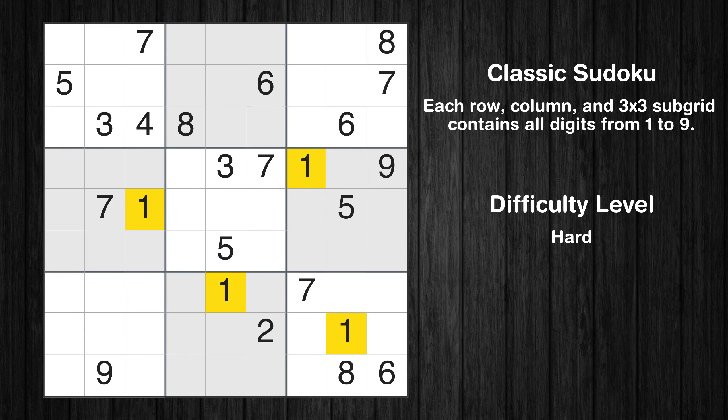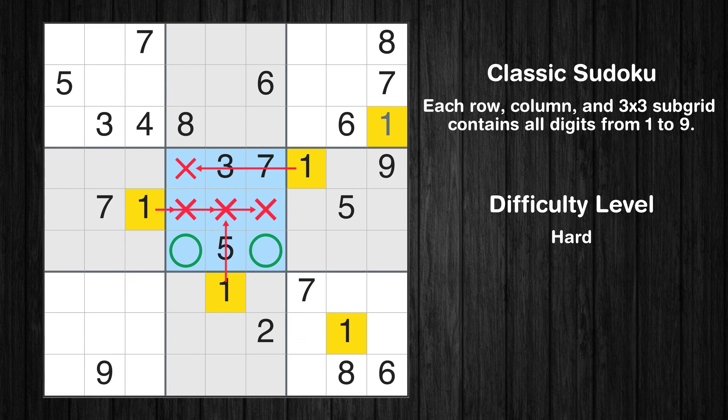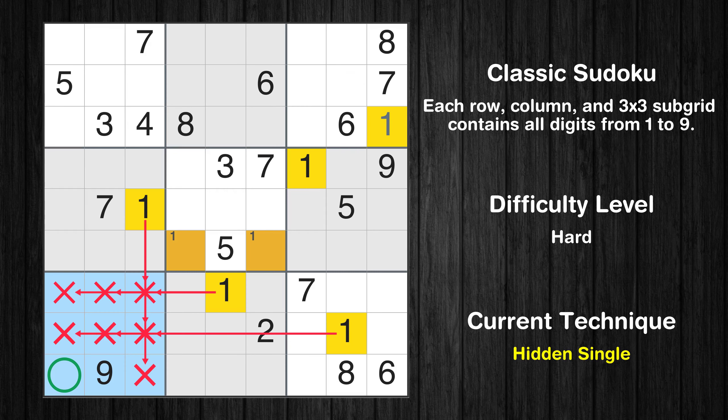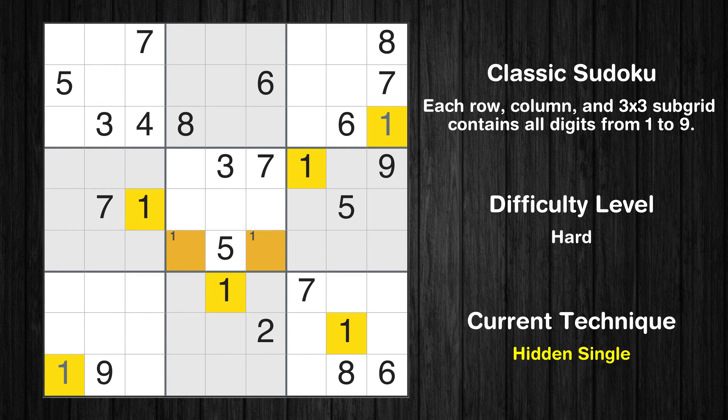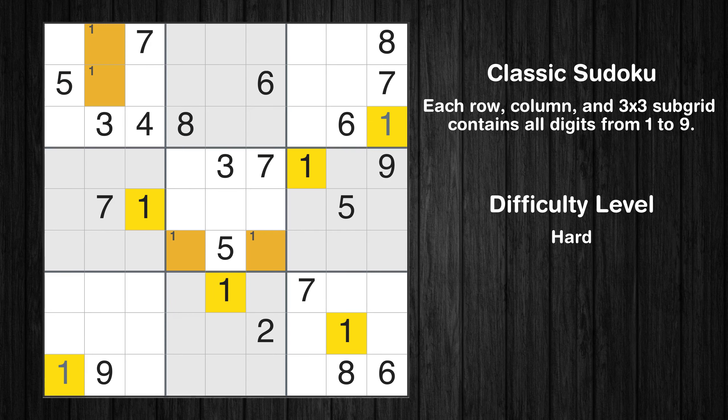Let's move to number 1. In the third block, the number 1 can be directly placed. Only two positions left in the fifth box where value 1 can be placed. In the seventh block, the number 1 can be directly placed. Only two positions left in the first box where value 1 can be placed. No other boxes have just two candidate cells available for the value 1.